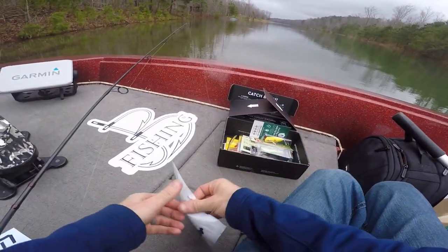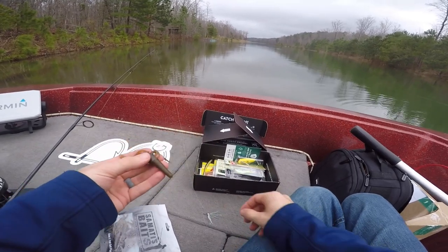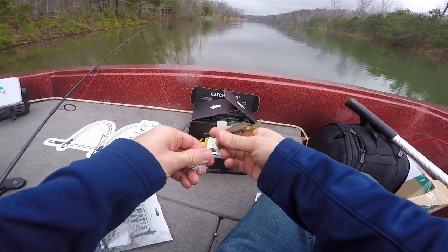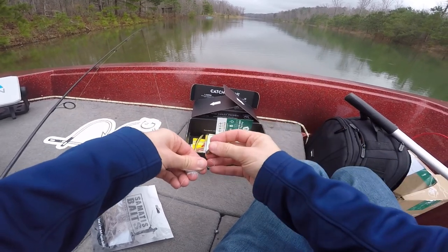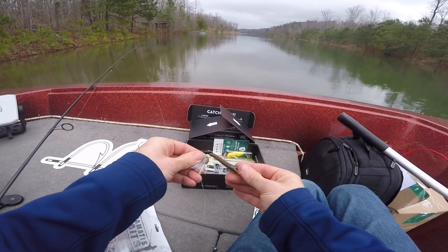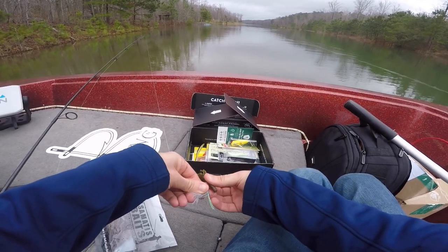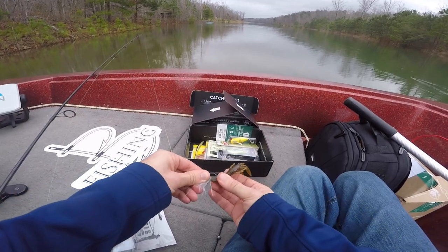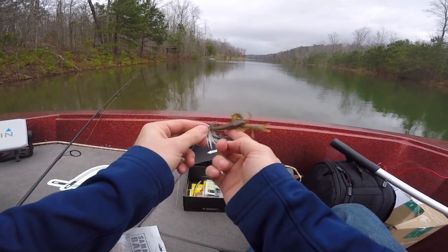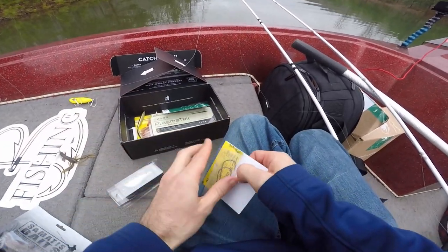I told you I was going to do something tricky with these Somatis baits. The cylindrical body screams ned rig, but I'm actually going to rig it up on a drop shot. I rig my drop shots a little differently — instead of just pinching through, I go through the bottom of the bait almost like starting a Texas rig and come right out the top. You've got more hook exposed there and I think that action is going to give me what I need.